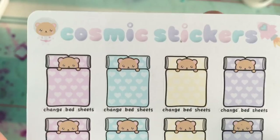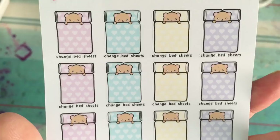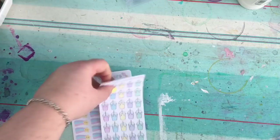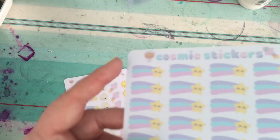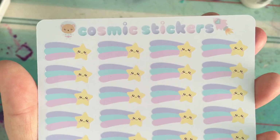I ordered these little bears for 'change bed sheets' — I change my sheets every Friday so I thought it would be nice to mark that. I've got 20 of them so that's 20 weeks' worth. Then I got these little cups because they're really cute and if something's cute and I like it, that's me sold. And I absolutely fell in love with these little kawaii shooting stars in pastel — super cute.